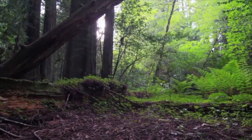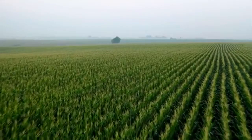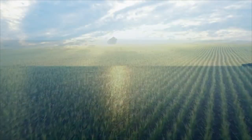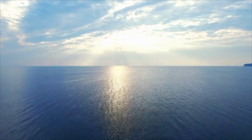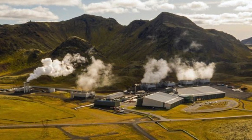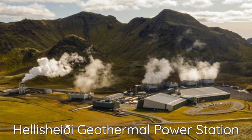Enhanced weathering is done in places like forests and croplands, where crushed basalt rocks spread over the ground react with water and CO2 and dissolve into the soil. Some of this mixture stays in the soil while the rest travels to the ocean. Mineral carbonation is when CO2 that has been dissolved in water is inserted into basalt rocks below the surface. This is done in places like Hellisheidi Geothermal Power Station.